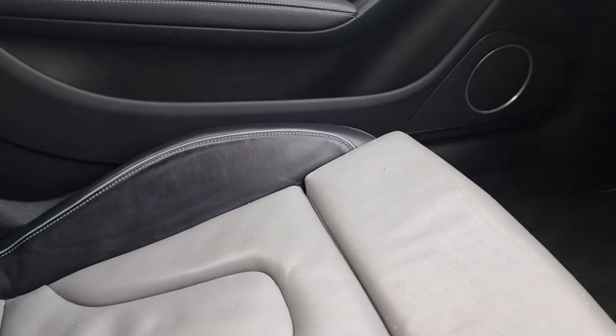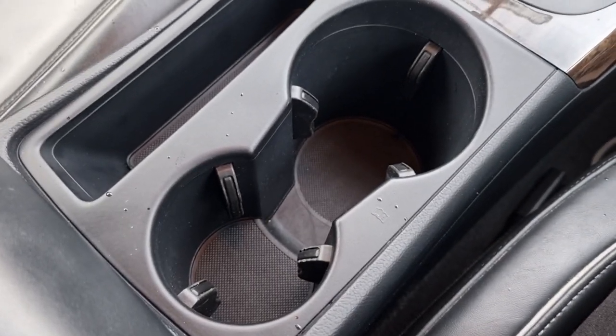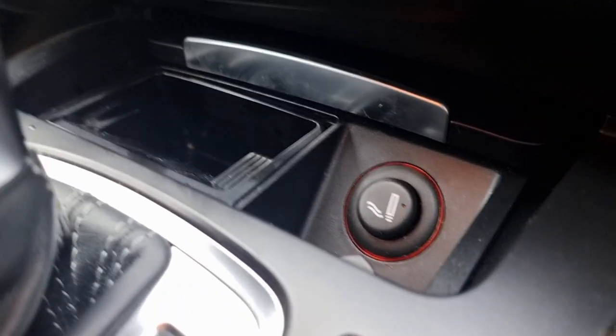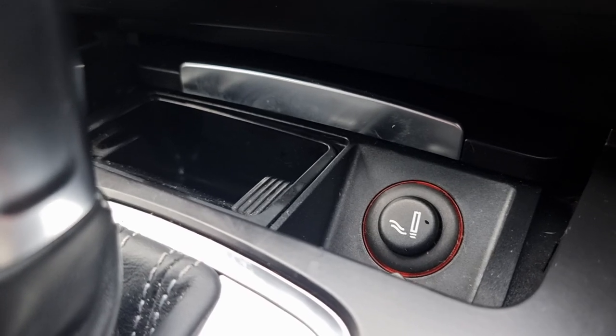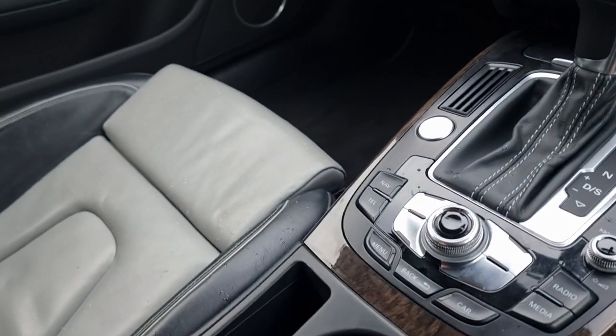The grey and black combo follows through to the front. A couple of bits on the storage — it's got two cup holders down there, you've got some extra storage in here, and also the cigarette lighter which can act as a 12-volt to connect your phone and things like that. Under the armrest there's a little bit more storage in there.